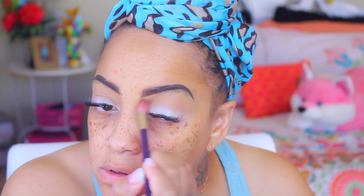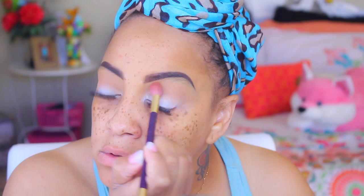For a transition color on my lids, I'm going to go into their new bronzers — this one is called Absolute — and I'm going to use this for an eyeshadow transition color. It's a matte color. I'm also using the contour to set my concealer.